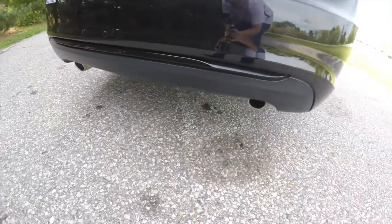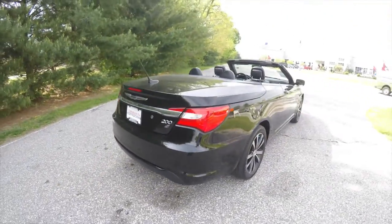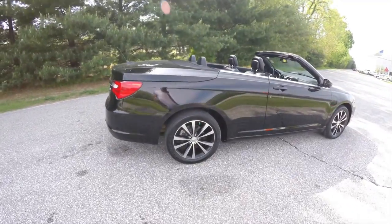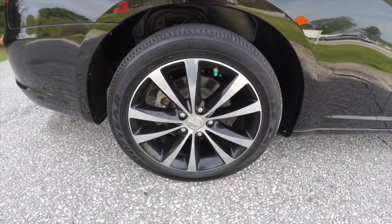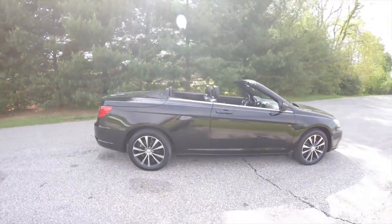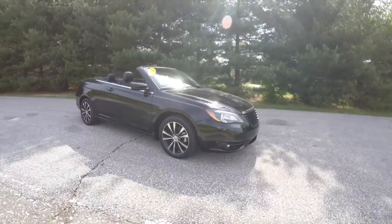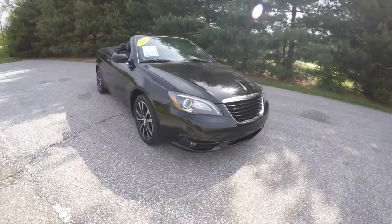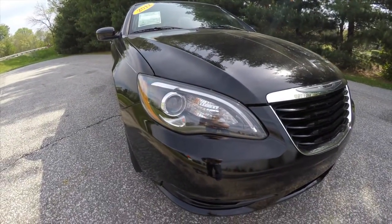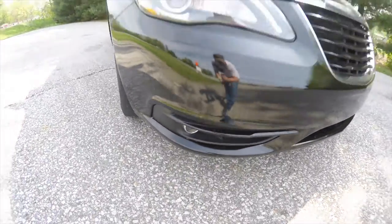It does have a dual tip exhaust, keyless remote entry, remote start, also has 18 inch painted aluminum wheels. Up front you have blacked out headlamp bezels with projector beam headlamps and LED daytime running lights, and down below you have projector beam fog lamps.